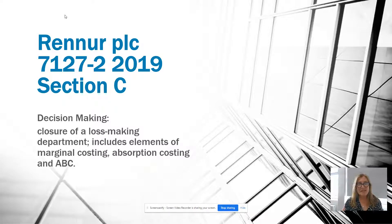I'm going to talk about this Renner PLC question. It came from Section C of the 2019 Paper 2, 7127-2, and it's one on decision making. This question discusses the possibility of closing a loss-making department. It contains elements of marginal costing, absorption costing, and we can even throw in some activity-based costing as part of our discussion of limitations, suggestions, and recommendations.